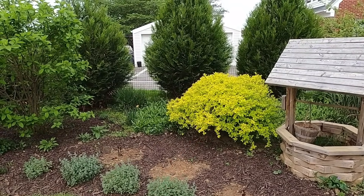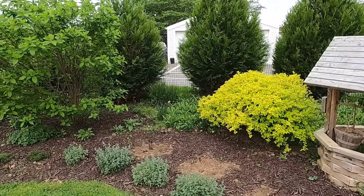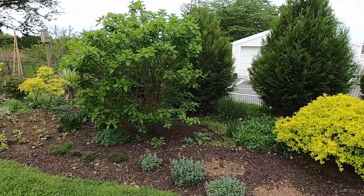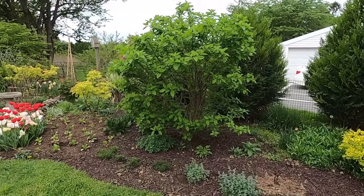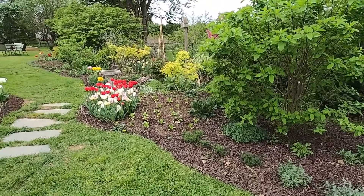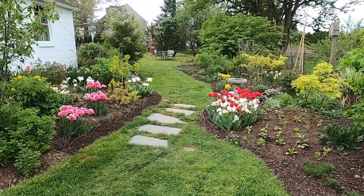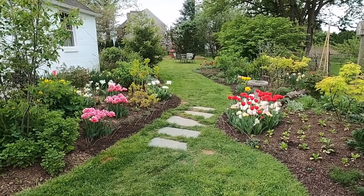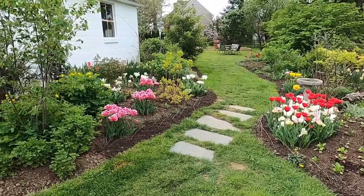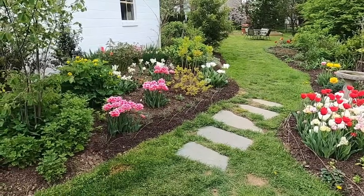I believe this is called a gold mound spirea and I just love that chartreuse color in the garden. The limelight hydrangea is looking great. I just put in this flagstone path about two or three weeks ago and I'm really enjoying the added charm that brings to the garden.